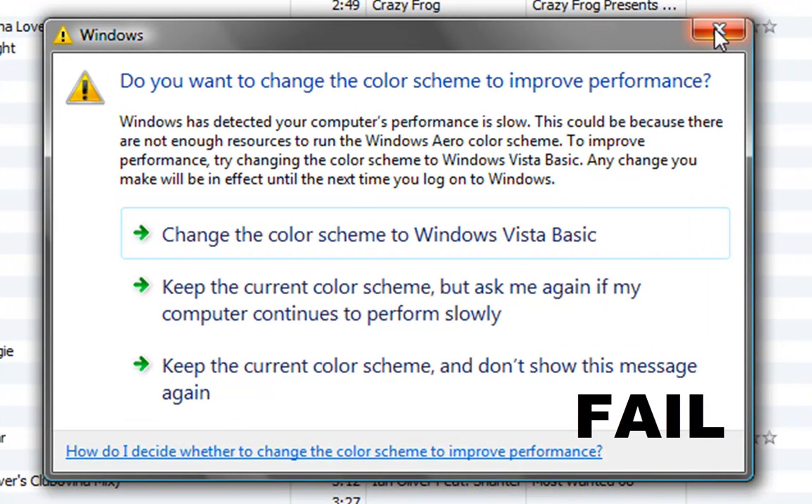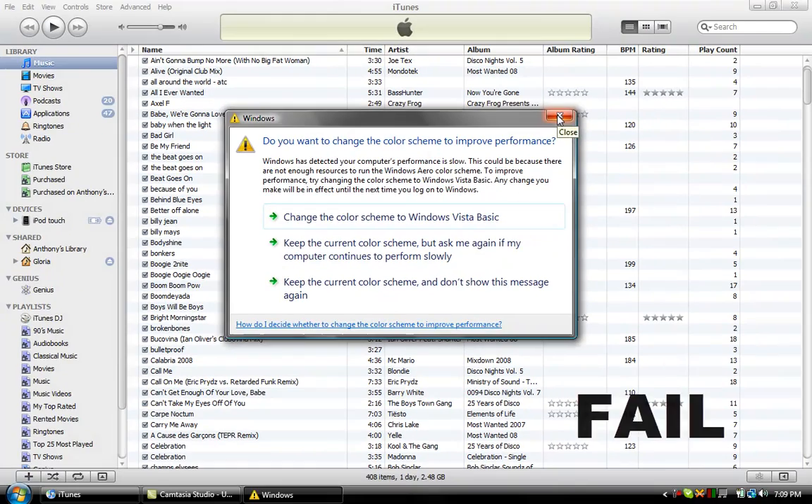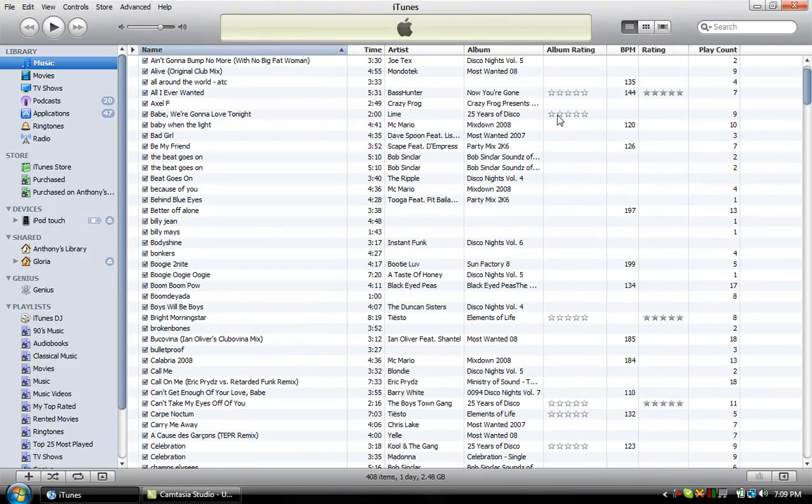Anyway, if you want to download this program, head over to www.apple.com/iTunes/download. All links will be in the sidebar if you do want to download this program. It's absolutely free from Apple.